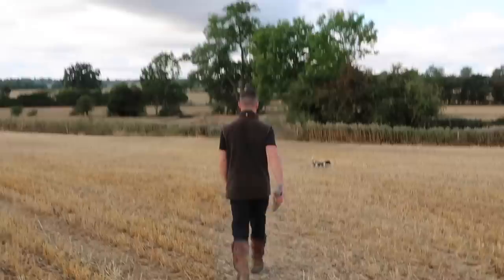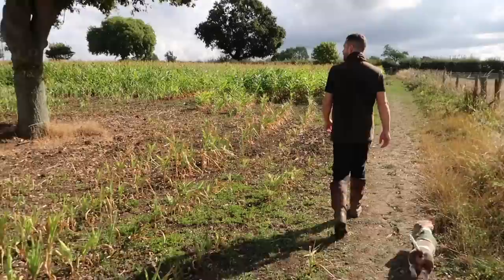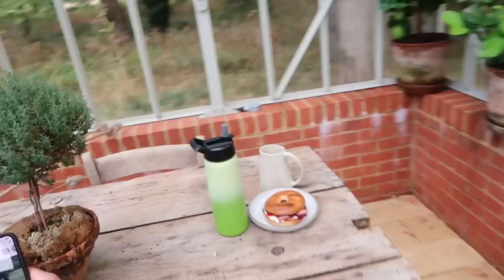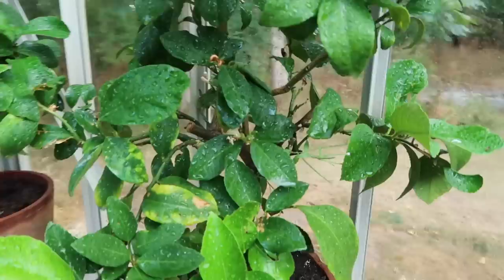We are out in the greenhouse having a spot of breakfast. I've just watered all of my trees and Ali has made us a bacon and cranberry sauce with cream cheese and a coffee as well.